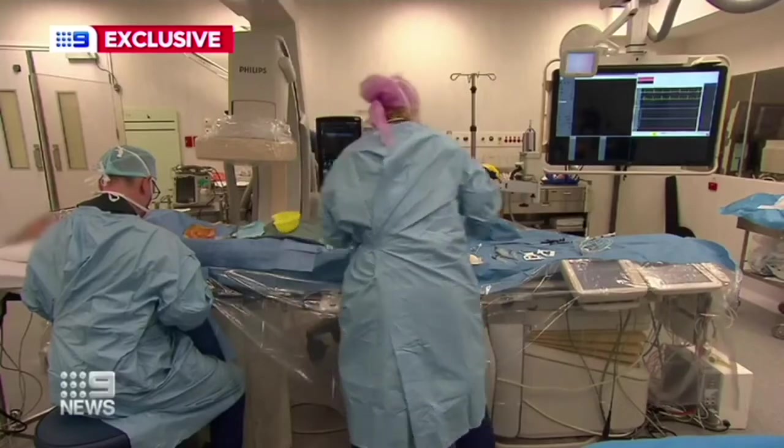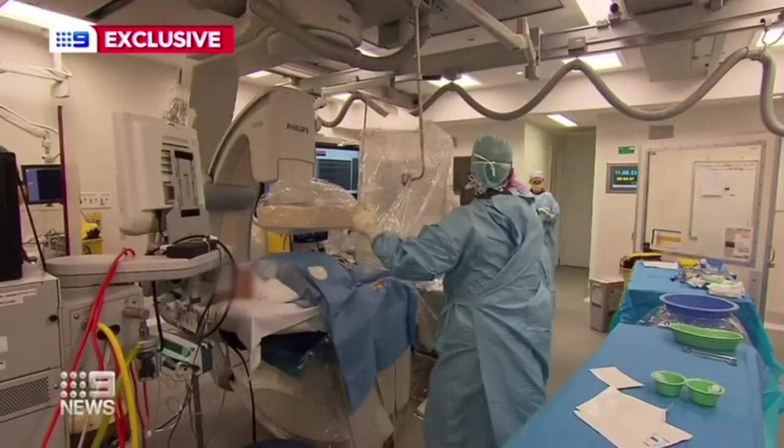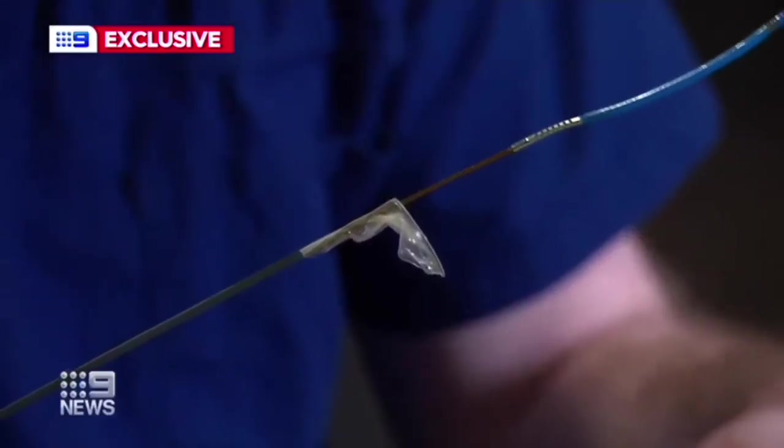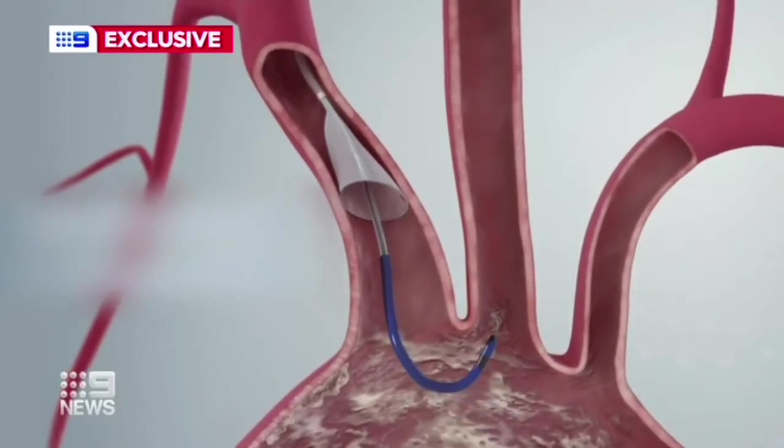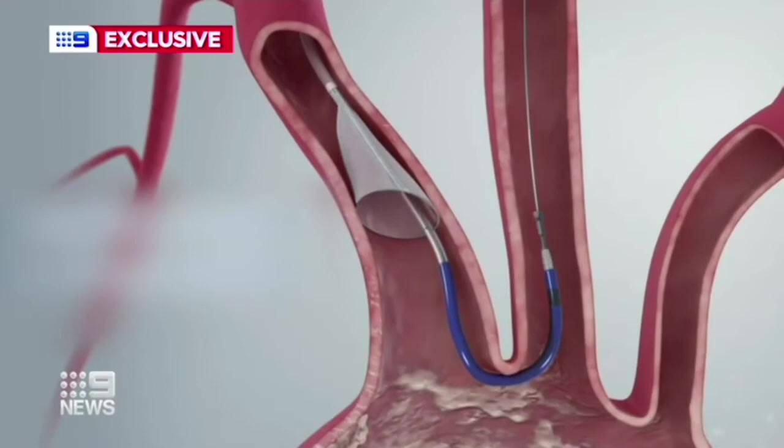Surgeons at the Sydney Adventist Hospital have adopted a new approach. Two tiny filters are delivered through the wrist to the top of the heart. They open like parachutes at two of the main arteries to catch any debris that might travel to the brain when implanting the new valve. This embolic protection device seems to reduce stroke events in the first three to seven days by up to two thirds.